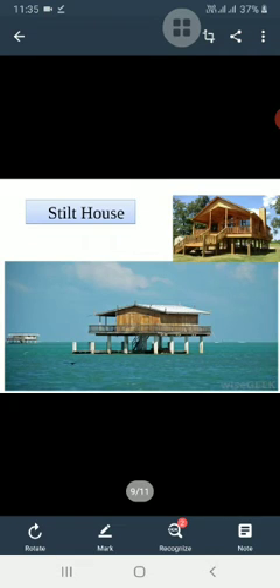Some houses are made on wooden poles, and the base of these houses is quite high from the ground level. Such houses are known as stilt houses. These are built in areas that are generally flooded due to heavy rain. A ladder is used to enter a stilt house.